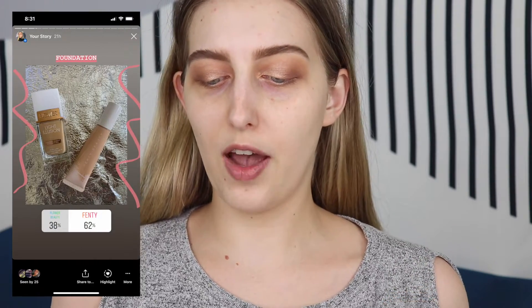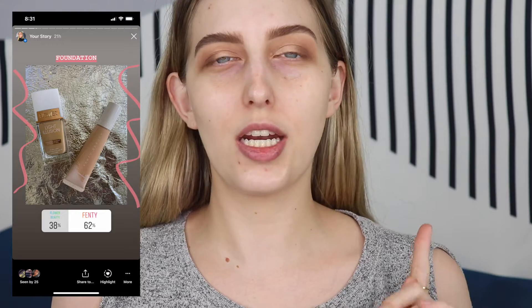Next is foundation, and I had you guys vote between the Flower Beauty Light Illusion Foundation and the Fenty Beauty Hydrating Foundation. The Fenty Beauty Foundation won by 62% - no surprise there, I had a feeling that one was going to win. I'm going to clip my hair back real quick as we go in with some foundation.